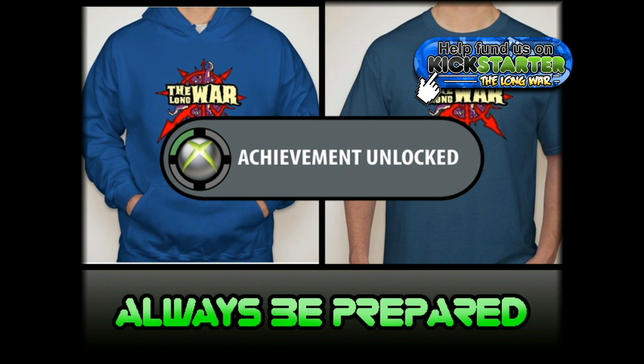We are obviously selling the Long War t-shirt featuring the iconic logo of the Long War, but we also have a hoodie and even a bundle option being unlocked really soon — or it's already unlocked — so I'm just going to talk about that here for a second.